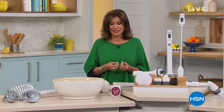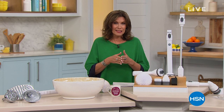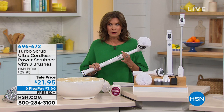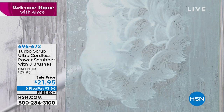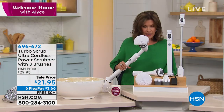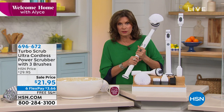Welcome home. I'm Alice. This is a show where we really focus on making your home more comfortable, safer, and in this day and age, focused on cleanliness. I have a product that has been sold for years — this is the latest and greatest iteration, called the Turbo Scrub, but what you're getting today is the Ultra Turbo Scrub. You're getting more power than ever, a longer runtime than ever, and the ability to reach up to four feet. You don't have to bend over. It weighs just under two pounds.